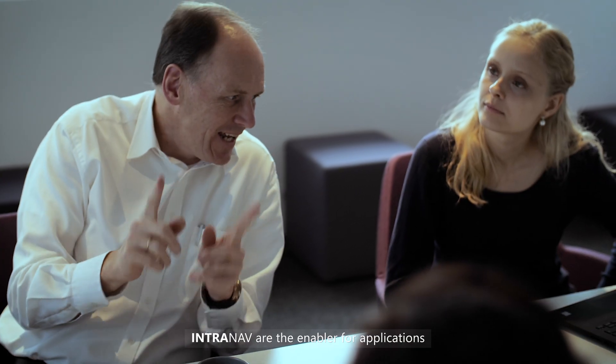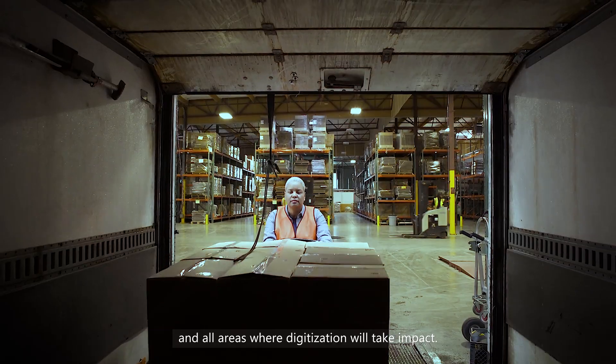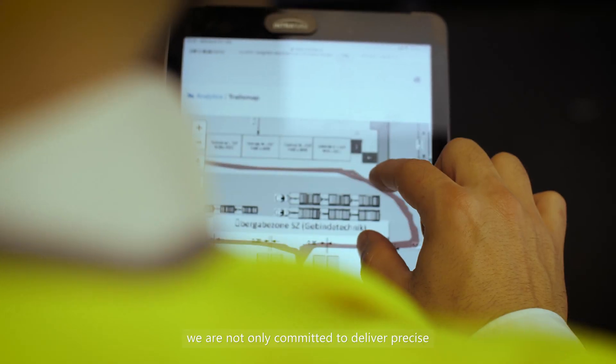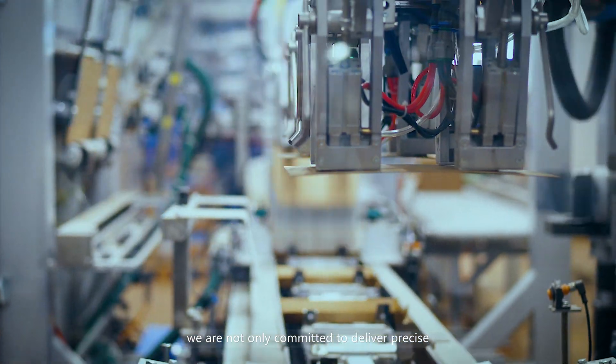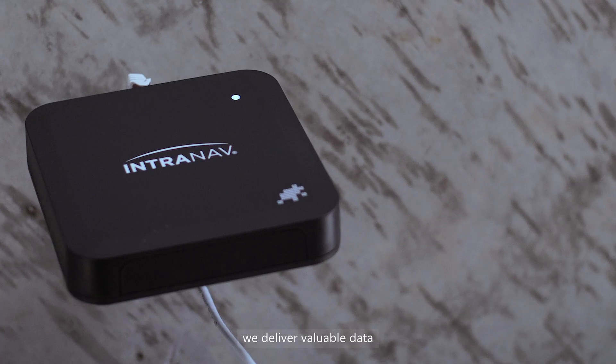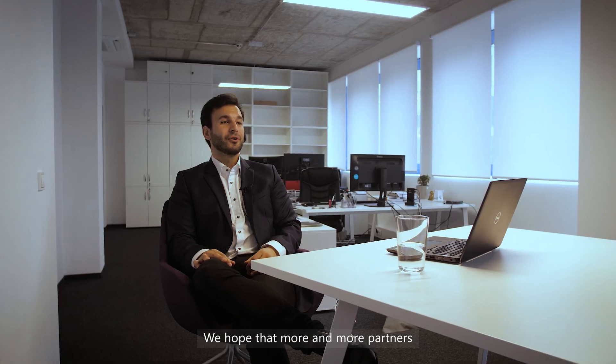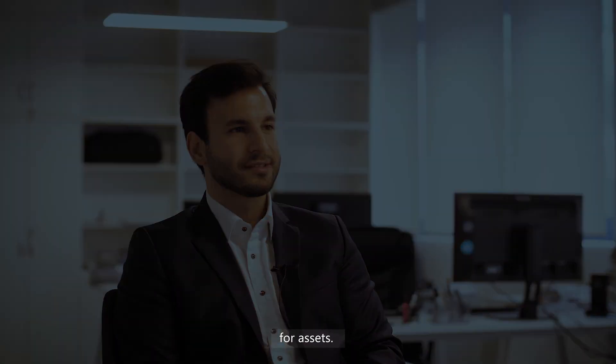More and more, it's clear that the data and insights generated by Intranath are the enabler for applications in the smart factory, in all areas where digitization will have impact. With the Intranath platform, we are not only committed to delivering precise indoor location data — we deliver valuable data for every tracking technology. And that's why we chose to work with the best and most sophisticated partners in the logistics and manufacturing space. We hope that more and more partners will start to use Intranath when it comes to indoor location for assets.